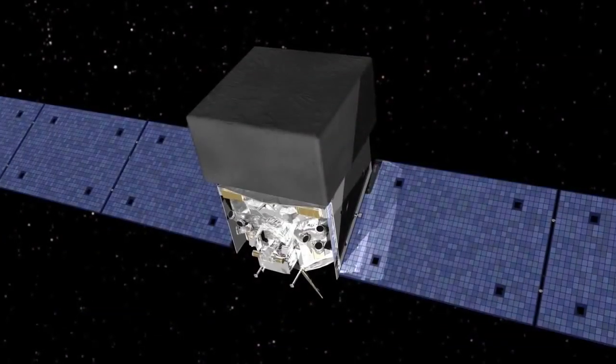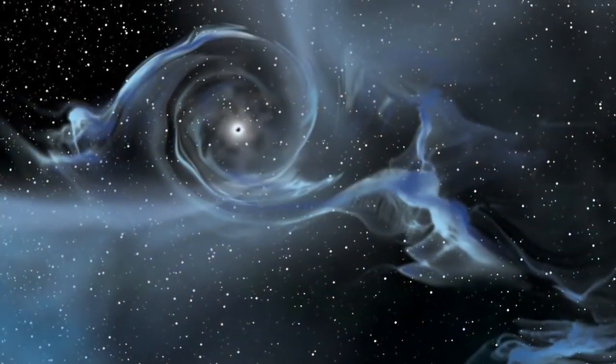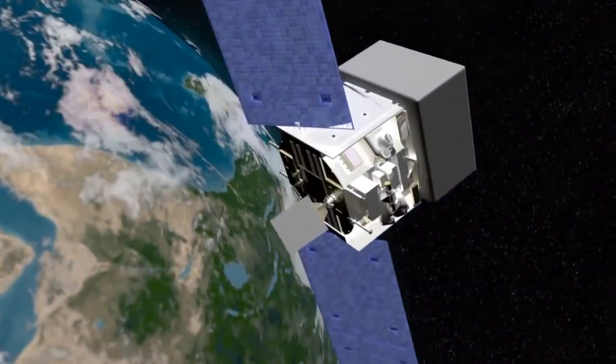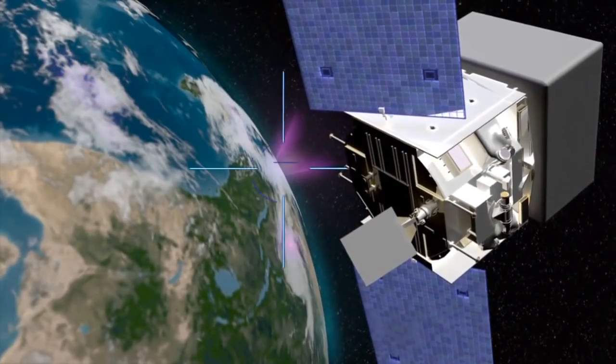That's the sort of thing Fermi is out there looking for. But they were surprised when they realized where the antimatter came from — not from some black hole light-years across the galaxy, but rather from our own planet. The source was a thunderstorm just 3,000 miles away.